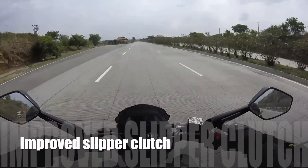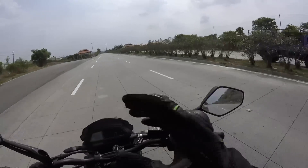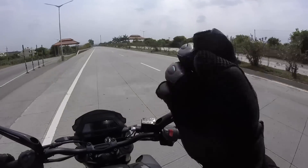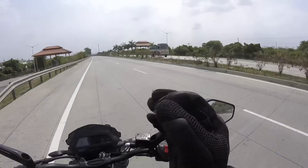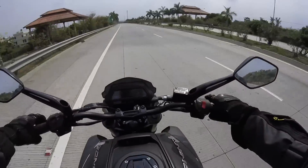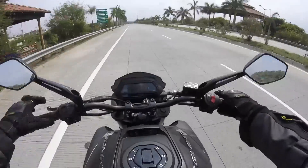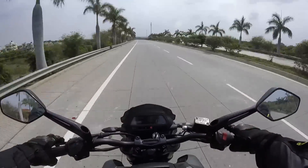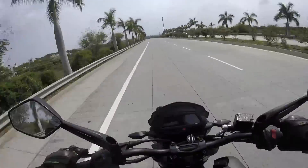I love the slipper clutch on this bike. Previously I was not that happy on the previous versions of Dominar — they felt a little clunky, not that smooth — but now that's not the case. I'm in fifth gear doing only 3500 rpm. Fourth gear, third gear, second gear.